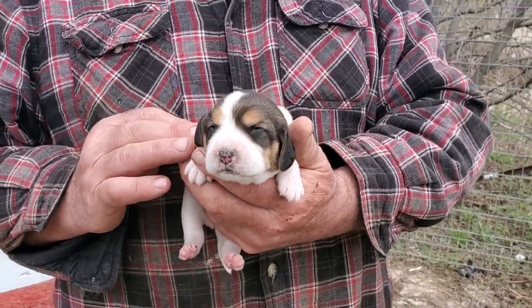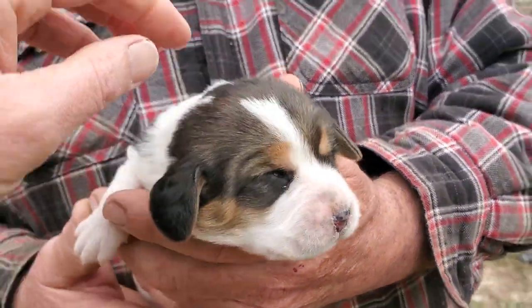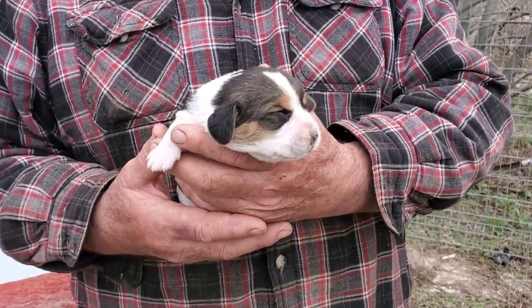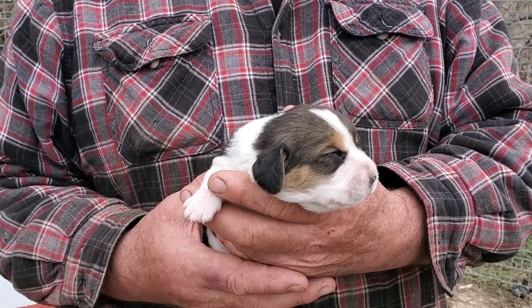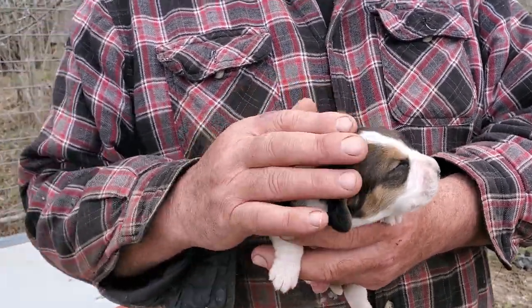I had started a video but then got interrupted and lost it. Little eyes are just starting to open, so I'm going to start with the baby girls. It's a good thing I'm doing this because I kind of lost track of how many boys and how many girls I had — we've got five little girls here.